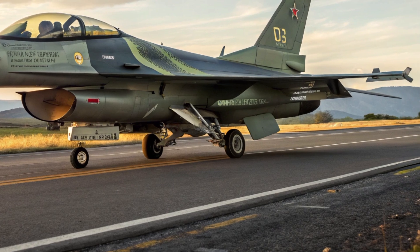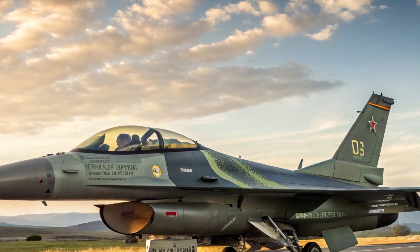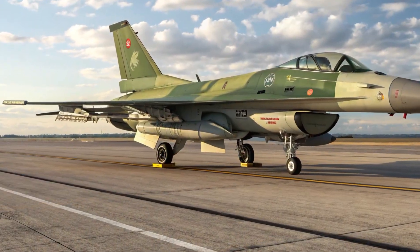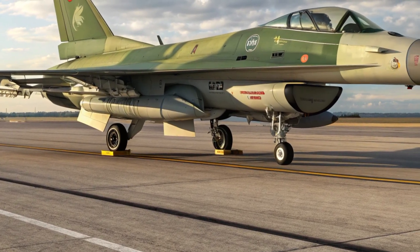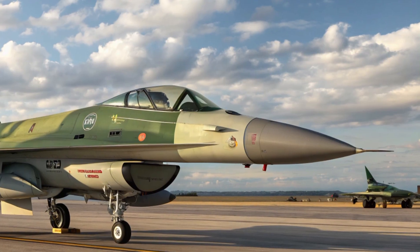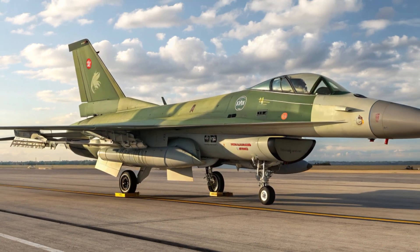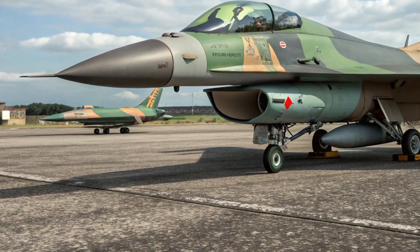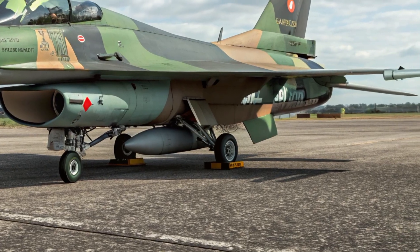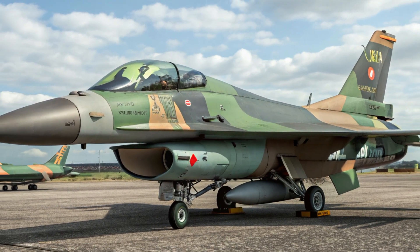In conclusion, the 2025 Mitsubishi F2 remains a capable and balanced multi-role fighter. It blends the agility and proven reliability of its American ancestor with Japanese ingenuity in materials, avionics, and mission flexibility. Its strengths include superior radar technology, versatile payload capacity, and a cockpit designed to reduce pilot workload while maximizing situational awareness. Though its price and limited stealth compared to fifth-generation jets may prompt careful evaluation, the F2 continues to offer excellent performance for air defense, strike, and maritime missions. For nations seeking a robust, upgradeable platform tailored for both aerial combat and sea control, this aircraft stands out as a sophisticated solution that has matured gracefully into the modern era.